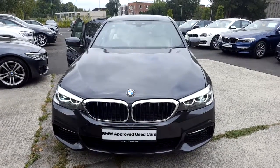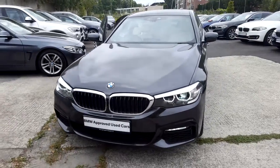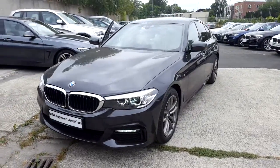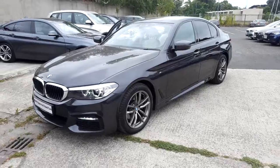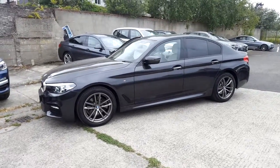Hello and welcome to Murphy & Gun BMW. My name is Corbyn and I'm going to show you around this 5 series. It's a premium selection 2018 520D M Sport. It comes in Sophisto grey and has an ivory Dakota leather interior.